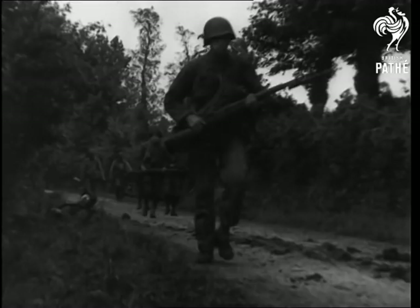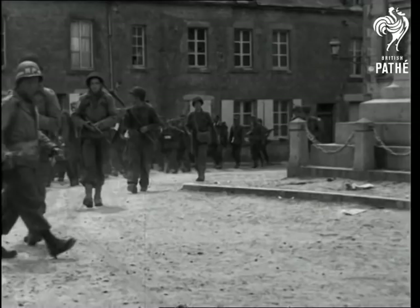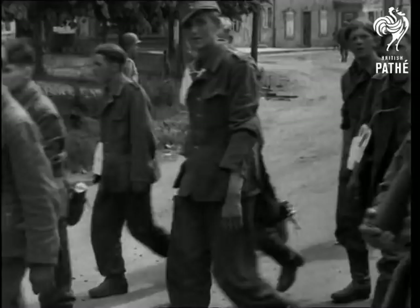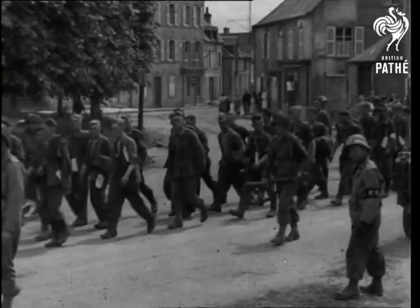Quarantan, once a German stronghold, is now one of the places through which may be seen marching long lines of prisoners being passed back through the Allied positions. Installments of prisoners form part one in the Allied story of success. Part two will follow in our next.